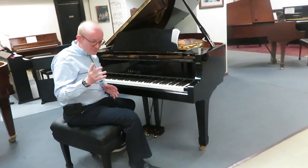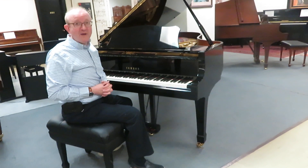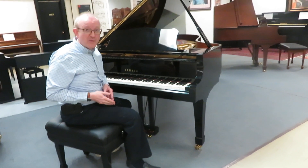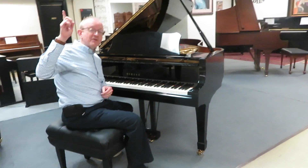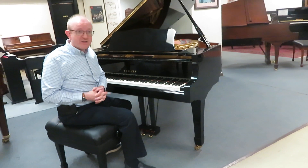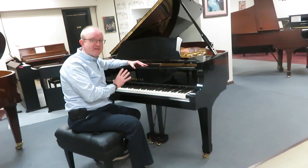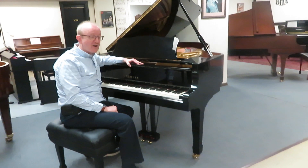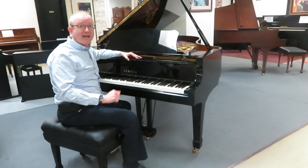If you're interested in this particular piano, you will want to get in contact with us. Make sure you are on our homepage at www.pianocenter.com. Once you're there, take a look at the top of the screen and you'll find our 800 number — that's where you want to give us a call. Give us a call and say, I want to talk to somebody about that exquisite Yamaha C5 grand piano that Greg was playing. I absolutely love this piano and I know you will too.